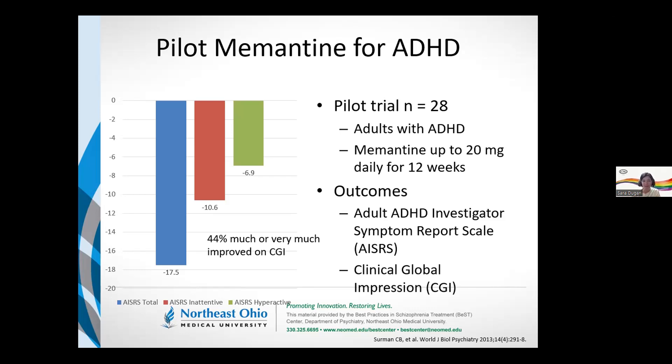Our stimulants work pretty quickly — improvement in symptoms within just hours. Alpha agonists tend to work fairly quickly too, within a couple days. For other agents like norepinephrine reuptake inhibitors, it does take more time. So they really wanted that 12-week window, just in case memantine's effects were delayed, like something like atomoxetine.